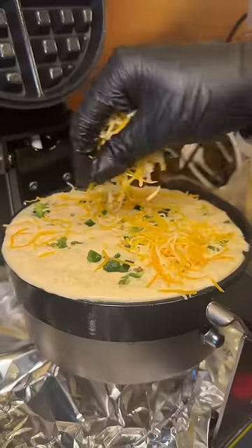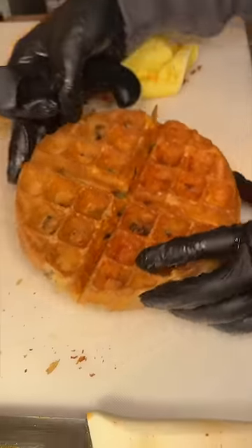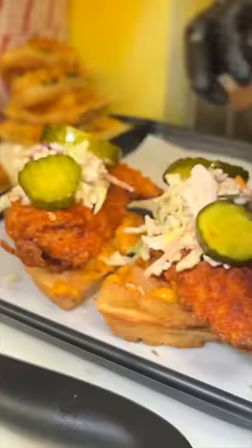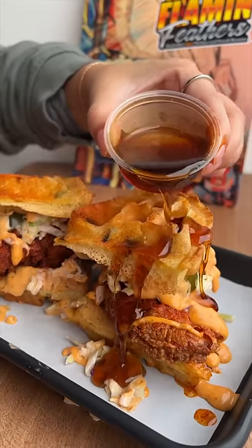We're just getting started over here. They take a cheesy jalapeño waffle, slice it into fours, drizzle two of them with their Flamin' Sauce, top them with hot chicken tenders, coleslaw, pickles, more Flamin' Sauce. The other two waffle pieces, they serve it with sauced up fries and maple syrup. This is their Flamin' Waffle Sandwich.